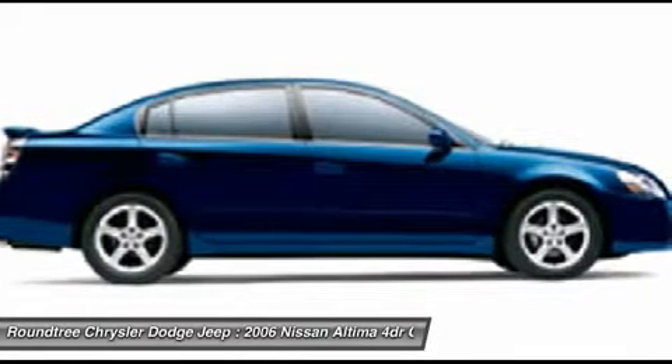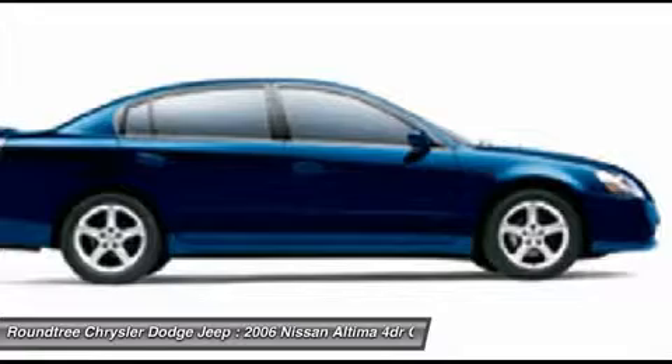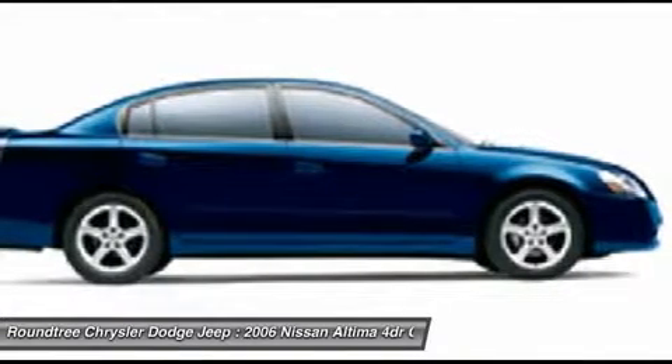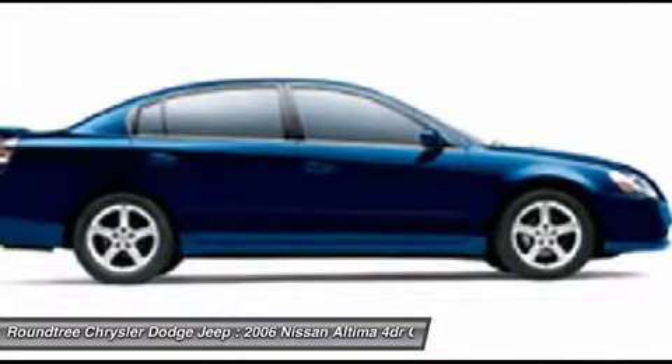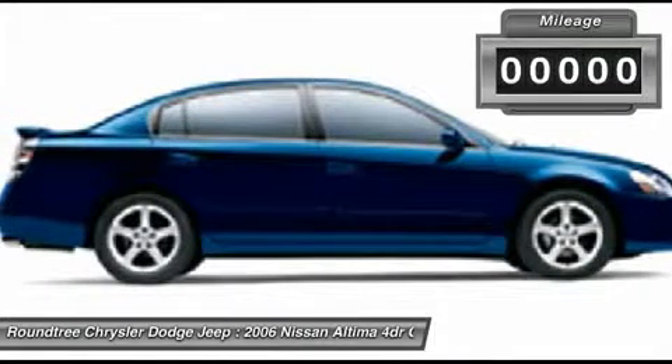Combine that with the powerful V6 or efficient four-cylinder engine, six standard airbags, and over 5,000 quality and performance tests, and you'll see the Nissan Altima is made to drive and built to last.